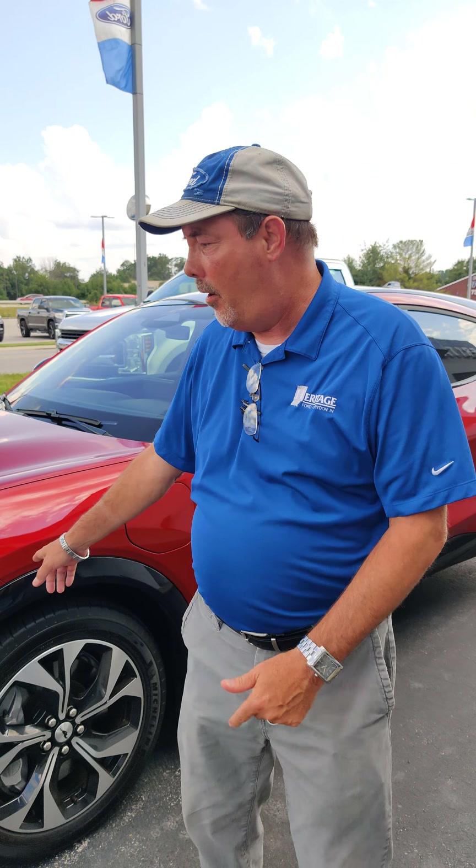Folks, this is the very first one that we've had here, and this one is a retail order. We've got it on sale for $56K. The first person here is the first person to get it.